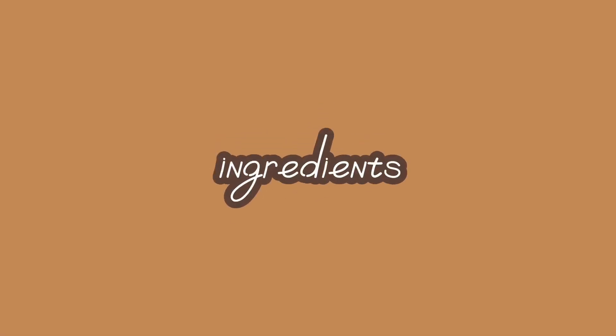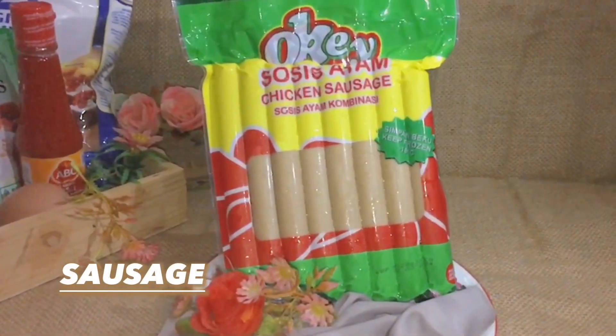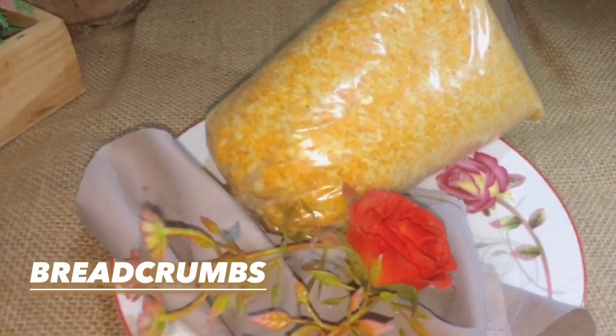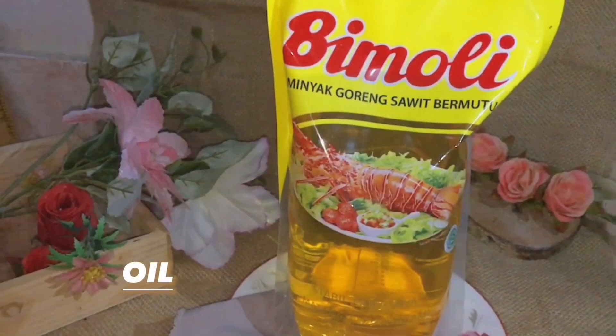First, the ingredients are: mayonnaise, sausage, sauce, egg, flour, breadcrumbs, cheese, milk, and oil.